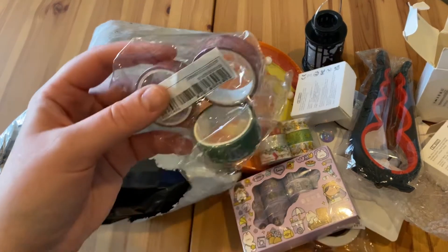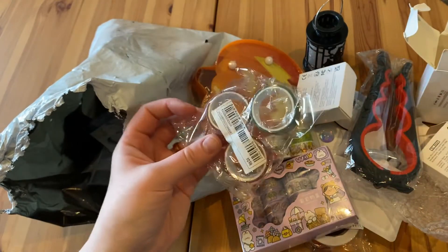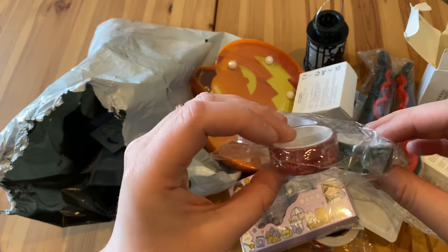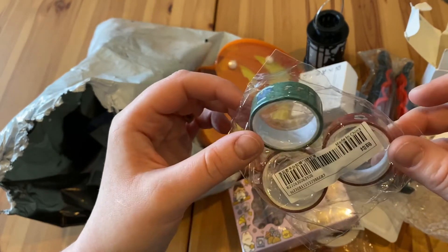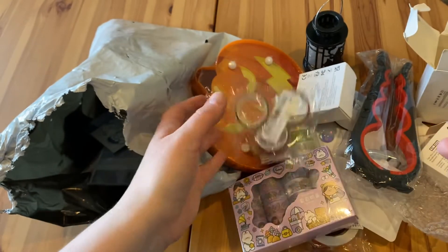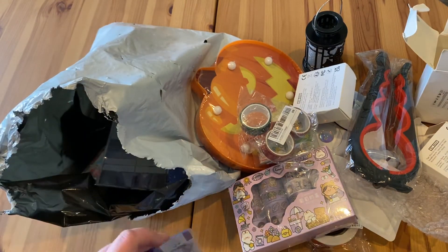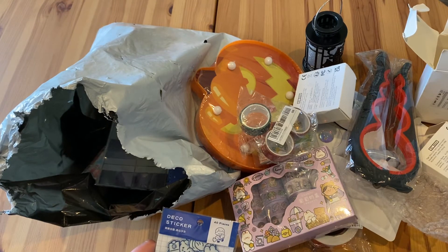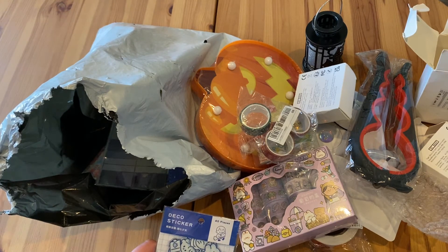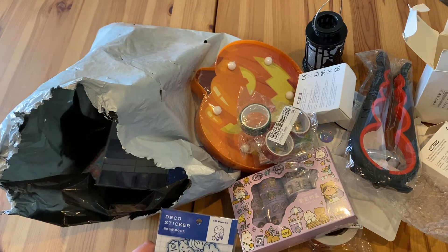I bought a little bit more Christmas tape — again, the loudest packaging ever, headphone warning! Just a little bit of random Christmas tape. What am I gonna do with it? It's just cute. This is American consumerism — they got me again.